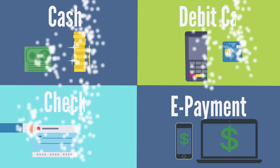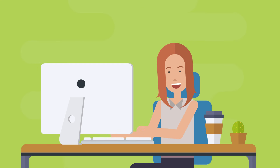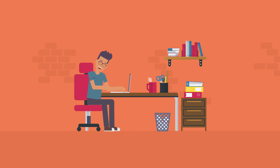The fourth way to spend money is an electronic payment. An electronic payment, or e-payment, is paying for goods or services using electronic devices such as computers, smartphones, or tablets. The money is withdrawn from your account and sent to the person or company you would like to pay. For example, your parents can pay their bills through electronic payment.